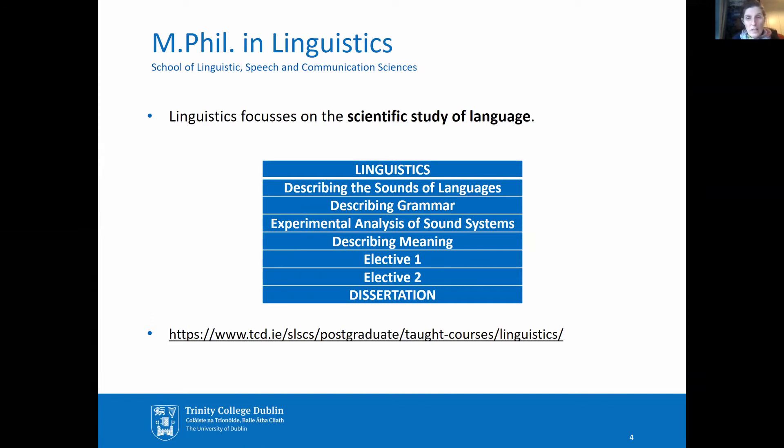Graduates of this MPhil tend to find work in language-related areas such as translating and interpreting, journalism and writing of all kinds, publishing, teaching, marketing and many other areas.